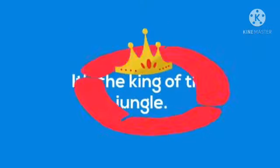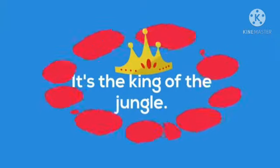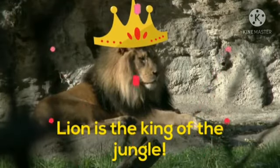First question is: it's the king of the jungle. Come on babies, tell me fast. Yes, you are right. Lion is the king of the jungle.